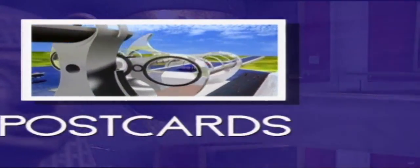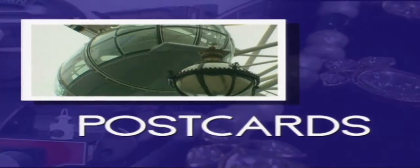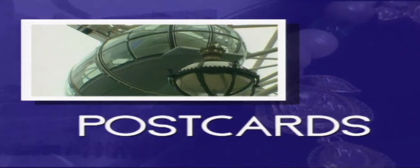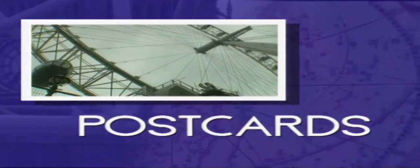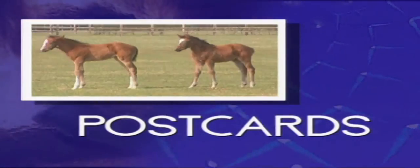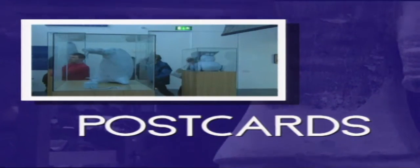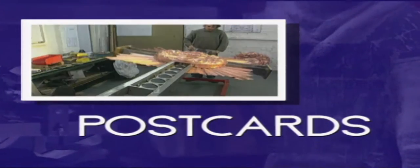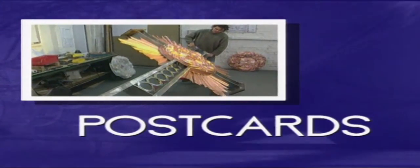On today's program: a sneak preview of what will be one of the largest sculptures on the planet; an update on London's new tourist attractions, the Millennium Dome and London Eye; the Sport of Kings — we go behind the scenes at Britain's National Stud in Newmarket; the Walsall Gallery, a new home for sculptor Sir Jacob Epstein's work; and the rebuilding of a Lutheran cathedral in Dresden.